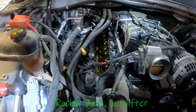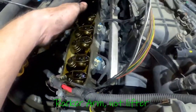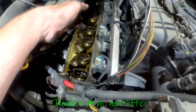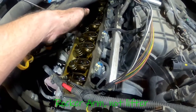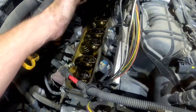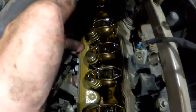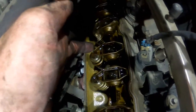As you can see, that valve isn't moving at all. I can touch this lifter and it is dead as a doornail. All the rest of them are moving, but that one — that's our issue right there.